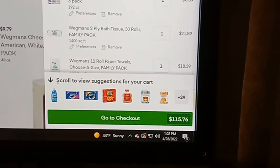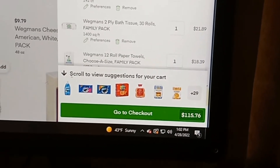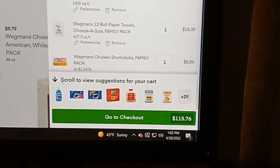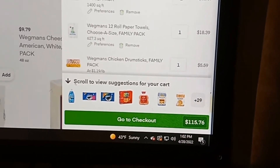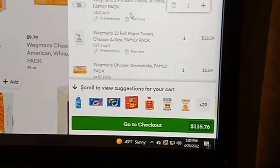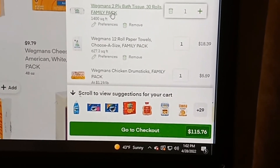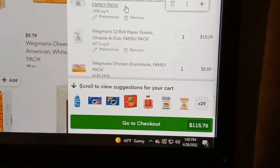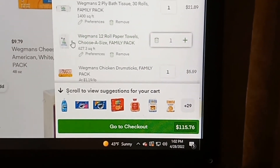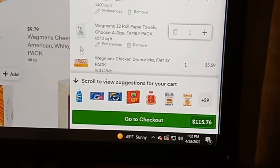A thing of Wegmans diapers, size three family pack, 168 count, $28.19. A thing of Wegmans baby wipes — it's a three-pack, 192 count, soft and sensitive, $6.39. A 30-pack of Wegmans two-ply bath tissue, toilet paper, family pack, $21.89. Wegmans 12-roll paper towels, choose-a-size family pack, $18.39.